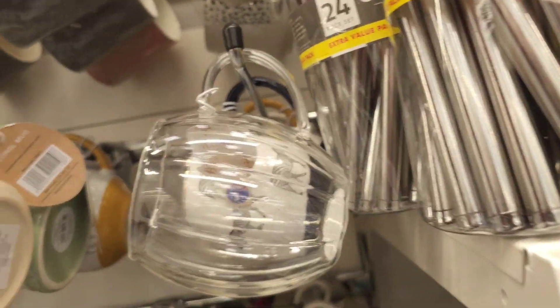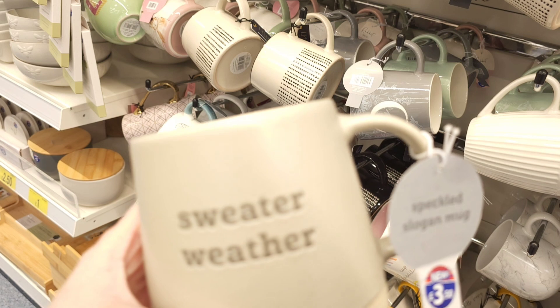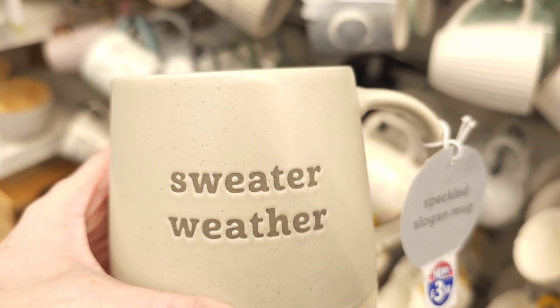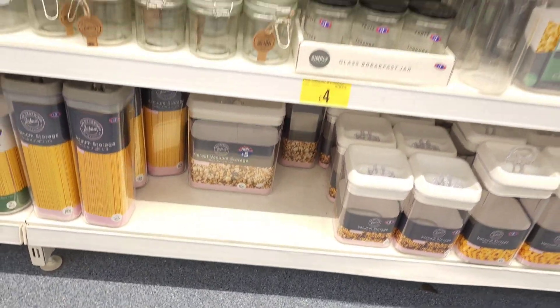Talking of cups — or I should say mugs, not cups — here's a selection in B&M just now. Look at this next one: sweater weather with a nice neutral aesthetic. They also had plenty of storage jars and containers, any size or shape that you might be looking for.